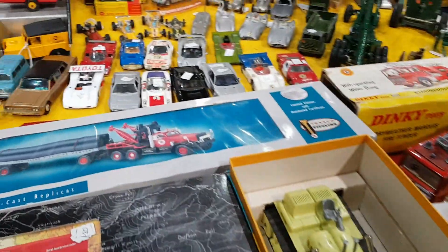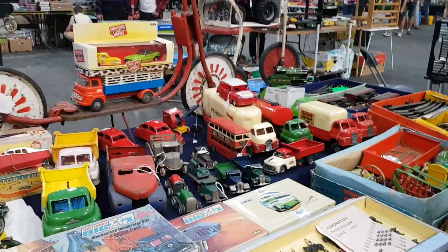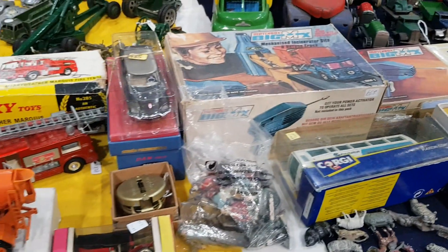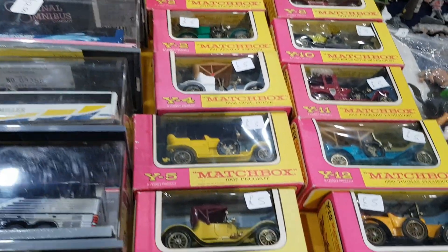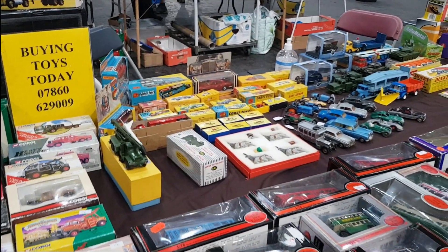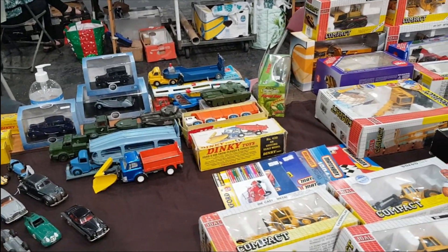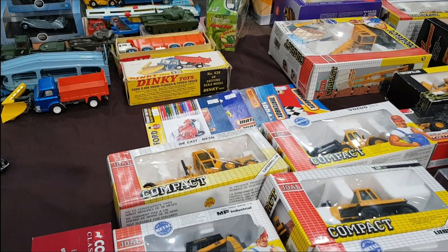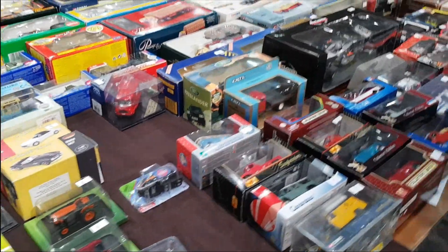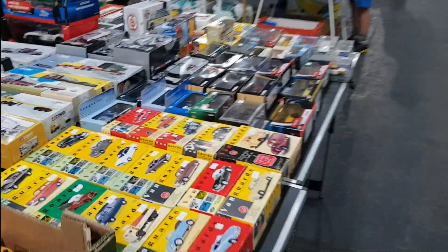Fairly nice stuff on this stall — a mixture of old and new. I didn't see much in the way of TV and film toys this time now that I think about it. I saw a Batmobile but very little else — no vintage Dalek stuff or Doctor Who to speak of. There's a guy who does have that sort of stuff but he wasn't at this fair.